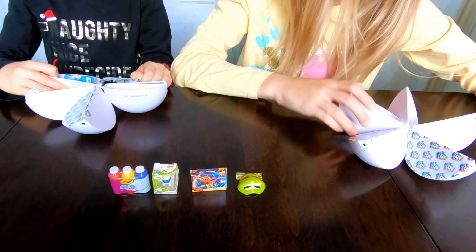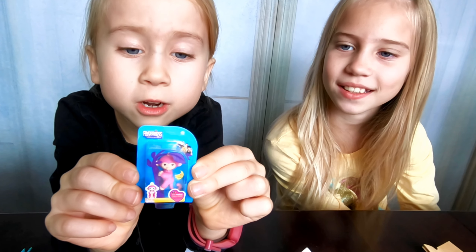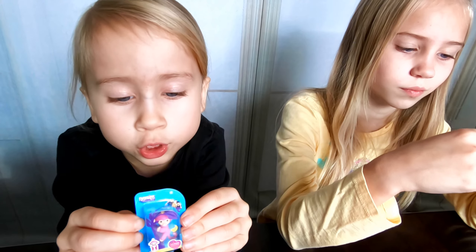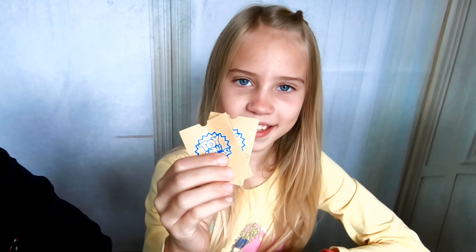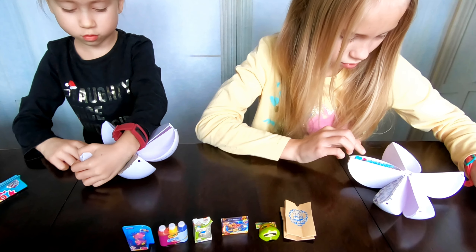That's cool — I got Crayola washable paints. Hey, what's this monkey doing here? I got a Fingerlings pink monkey! So cute — I've always wanted one of these, but in real size.